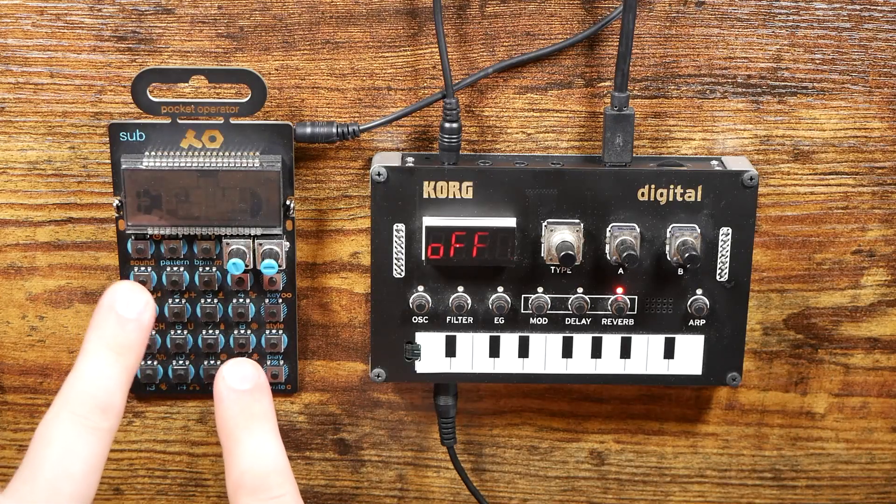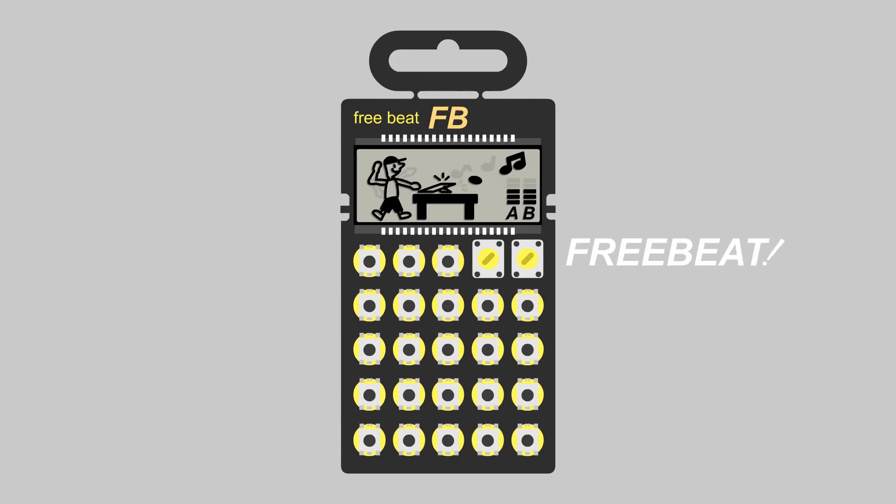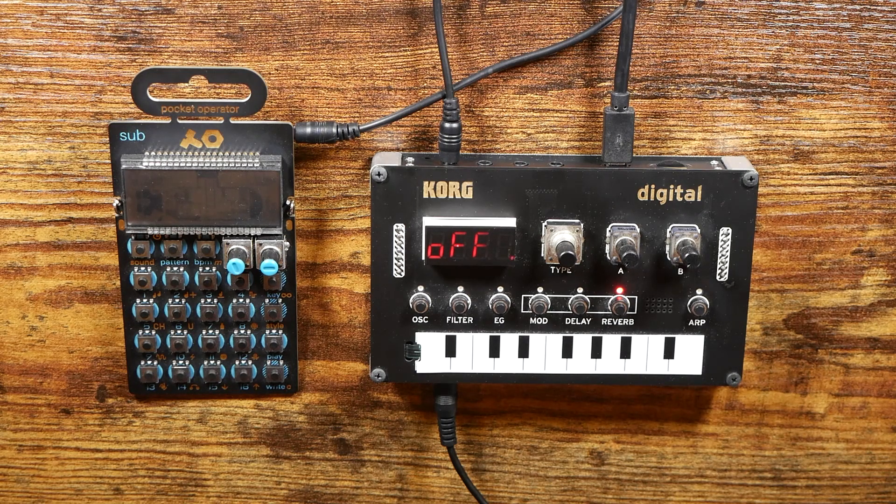Today I'm pairing the P.O. 14 sub with the NTS-1. How's it going everybody? Welcome to Freebeat, where I post new music-related content every single day, so if that sounds good to you, hit that subscribe button, ring that notification bell. Let's get started.